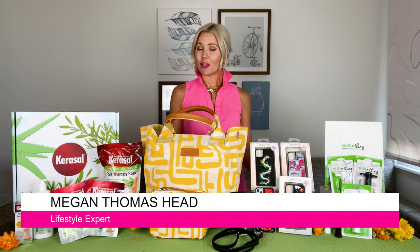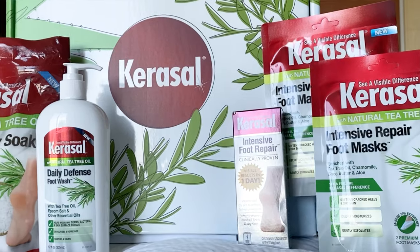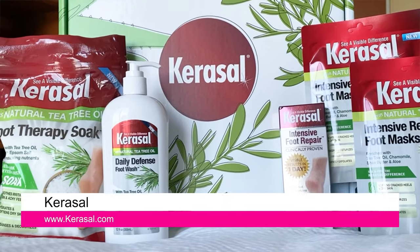I'm Megan Thomas Head and I've got your summer essentials — let's show our feet some love. Carousel has a new line of foot care products infused with tea tree oil.